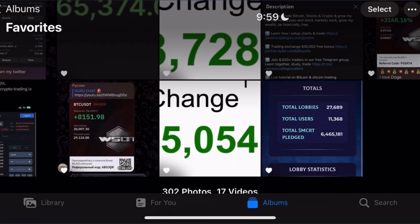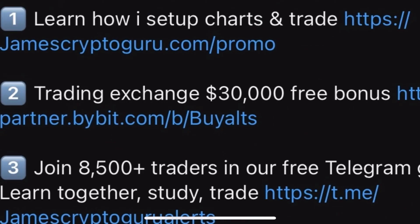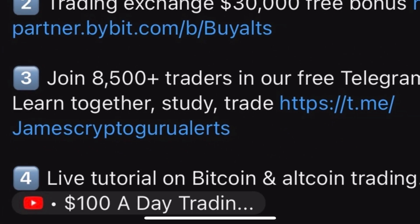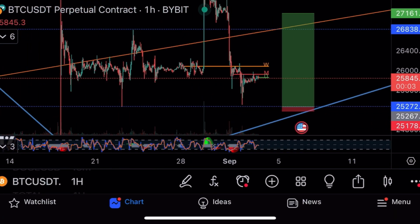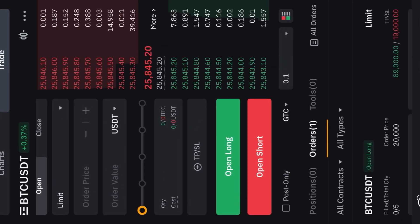I'll go over to Bybit. If you want to trade like you're seeing me do, check the links under this video in the description. First, take the courses to learn what I'm doing. Second, trade on Bybit using that link — you get a 30,000 dollar bonus when you use this exchange, the second or third biggest. Third, join 9,000 traders in the Telegram. They were doing amazing yesterday — congratulations to everyone who was trading. They were trading CYBER a lot.